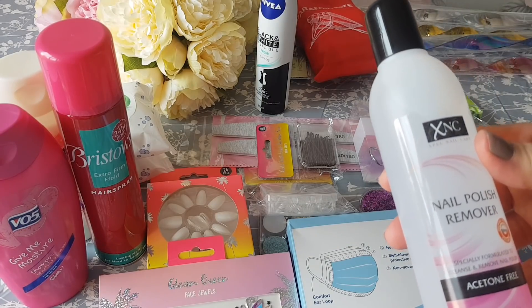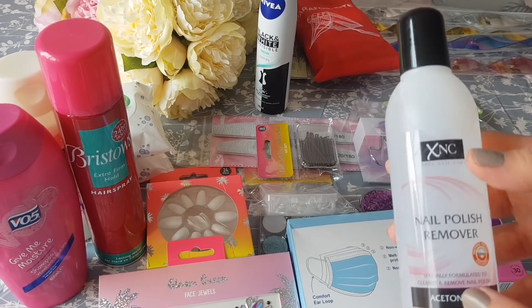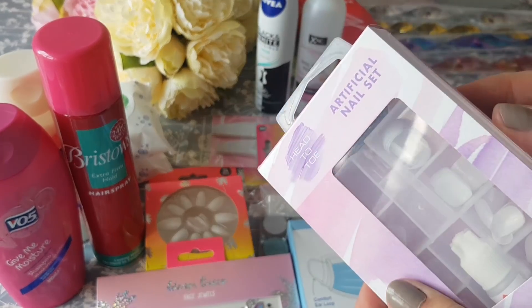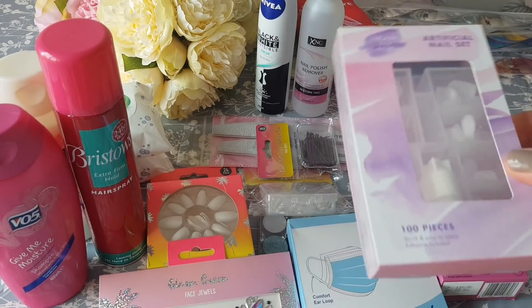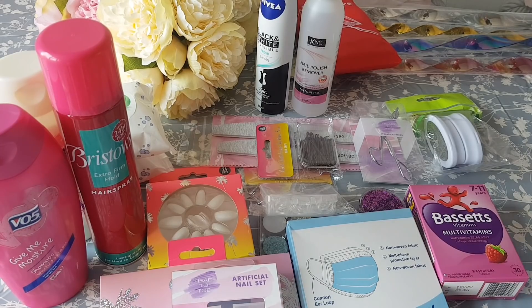This nail polish remover is the acetone-free one — they did have some with acetone in — this was 79p. And these artificial nails were so cheap, they were £1.49. I had to double check my receipt because that's super cheap — you get a glue and a nail file included, and there are 100 nails in there for £1.49. I think that's all the toiletry bits and pieces.